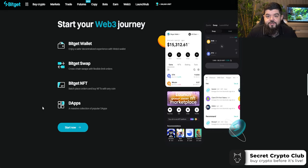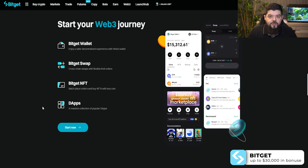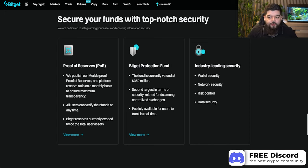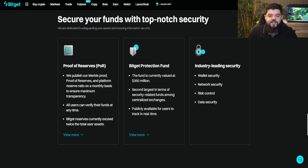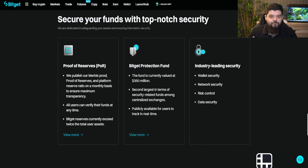With a whole suite of accessories within your BitGet account — whether it be the BitGet wallet, your Web3 wallet that you can carry with you, BitGet swap where you can do cross-chain swaps with flexible limit orders, the BitGet NFT where you can place batch orders and buy NFTs with any coin, and of course the huge collection of popular dApps all included on BitGet. But perhaps more importantly, security should always be top priority. BitGet offers huge proof of reserves, a protection fund, and industry-leading security in the wallets, network risk control, and data security. BitGet really is on top.